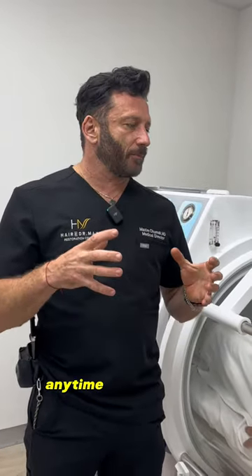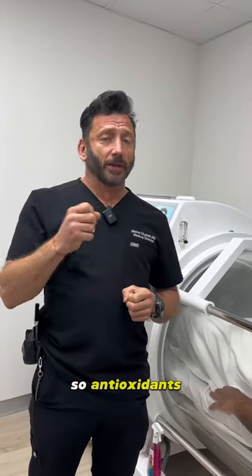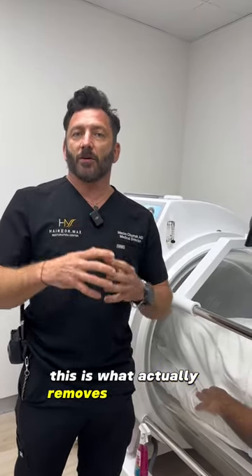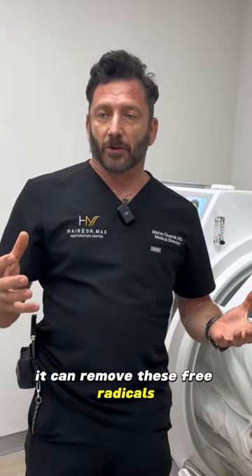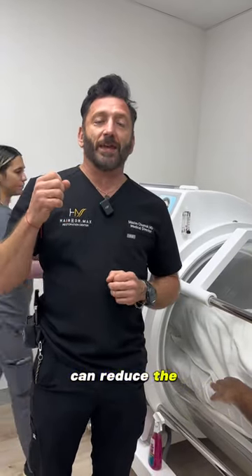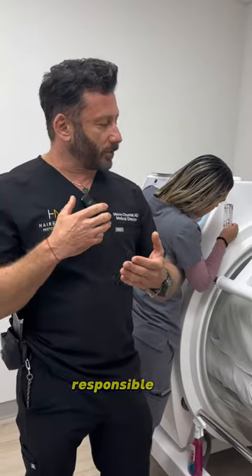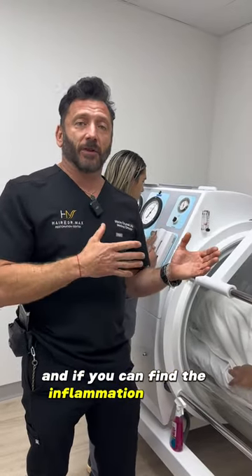What does oxygen do? Oxygen fights free radicals. Anytime a cell functions, free radicals are created by itself. So when you hear the word antioxidants, this is what actually removes free radicals and prevents cell damage. So when we have a lot of oxygen in every cell of the body, it can remove these free radicals. The second thing is oxygen in its pure form can reduce the inflammation level — that's what is actually responsible for the pain after surgery and the swelling.